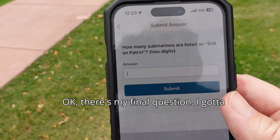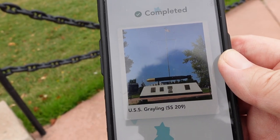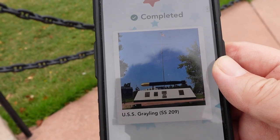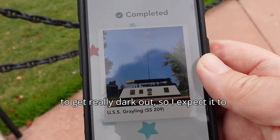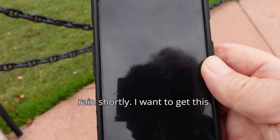There's my final question. I've got to get a little closer. Hopefully I can as I'm going over there. Got that stage. I'm going to walk back to the car and then head out of here. It's starting to get really dark out, so I expect it to rain shortly. I want to get this done.